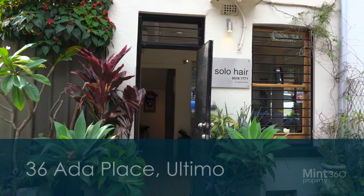Hi, I'm Kiki Bermudez from Mint 360 Property, and welcome to this boutique inner city community where I'm delighted to present to you 36 Ada Place Ultimo, a classic picturesque versatile terrace ready for you to make your own.